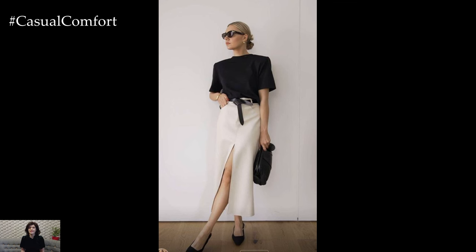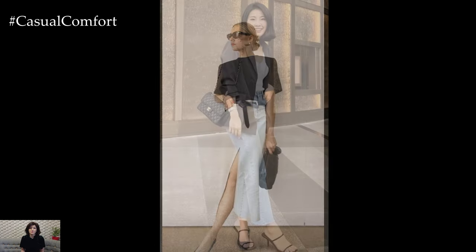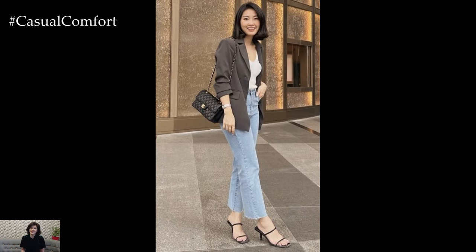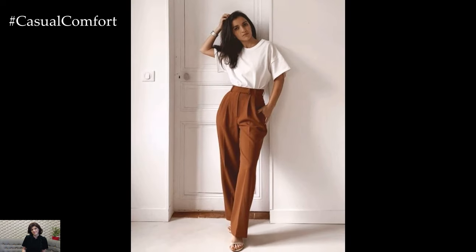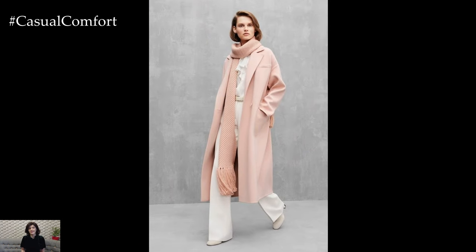Select comfortable footwear that strikes the right balance between style and practicality. Opt for closed-toe shoes such as loafers, ballet flats, or low-heeled pumps for a professional appearance. Avoid overly casual styles like sneakers or flip-flops, which may not be appropriate for the workplace.